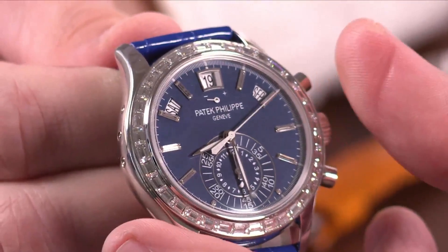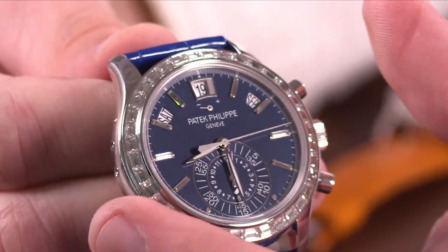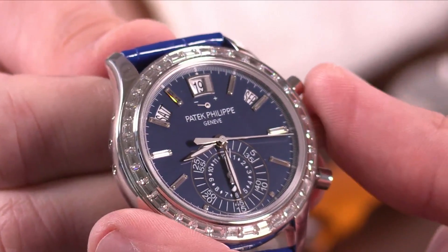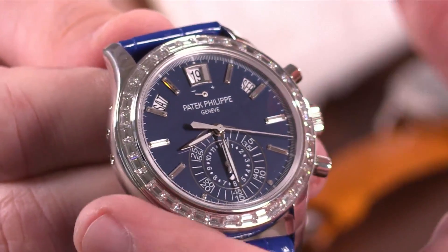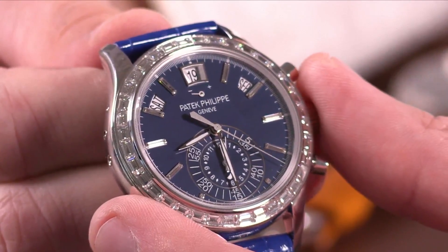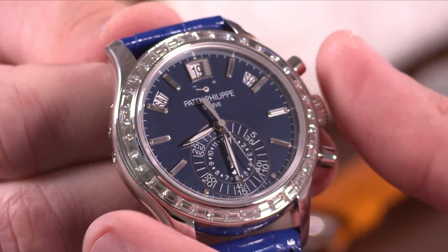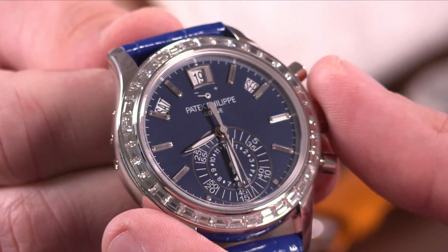The other effective tactic Patek has worked into an increasing number of its watches is the use of baguette diamond indices on men's watches. We saw it on the anniversary Nautilus, we saw it on the 5170P, and with the 5961 we really get a sense that this might be a trend. Do you see us heading in that direction?